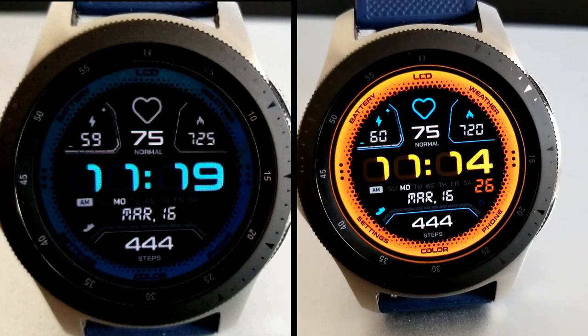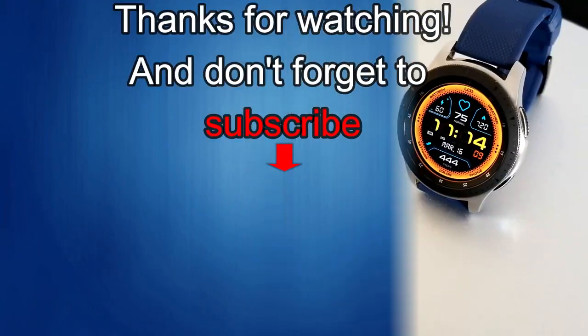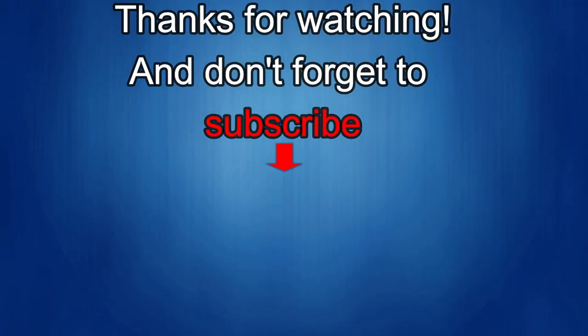Thanks again for watching the review and I hope you all enjoy the rest of your day. Please take care of yourself and be safe out there. If you liked the video, show us some love with a thumbs up, subscribe to the channel, and share the video with your friends, because with your support it really helps me keep the channel going so I can continue to offer you guys discounts, giveaways, and of course fresh content. I'll see you in the next episode — until then, take care.